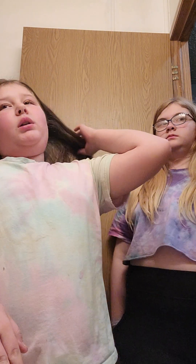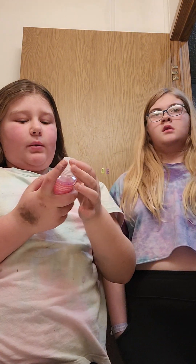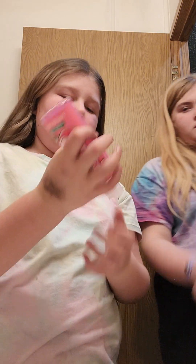We're only going to be using maybe like one today, so we're probably just going to use the watermelon daily cleanser.